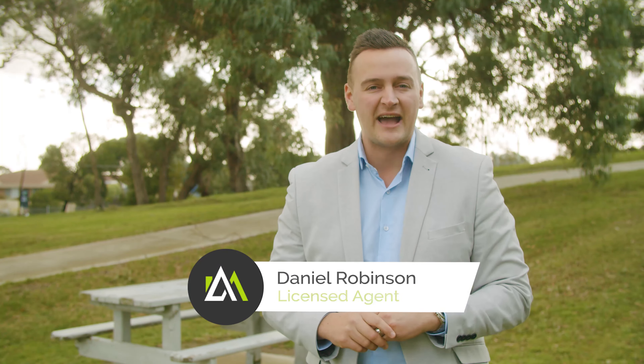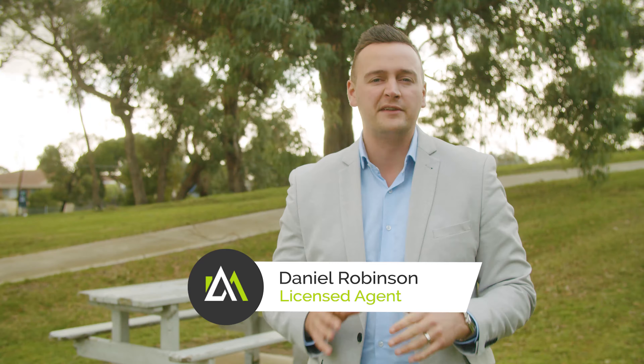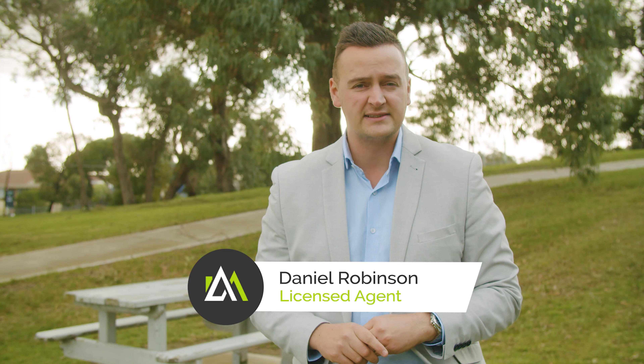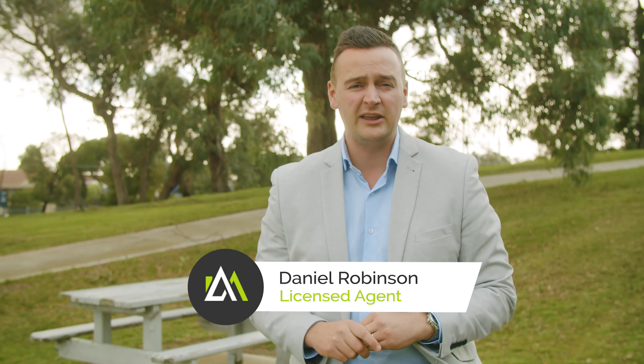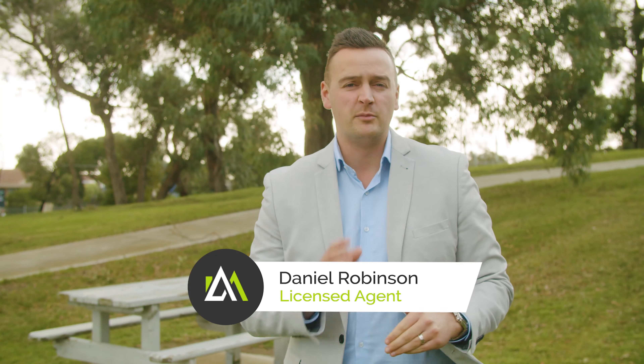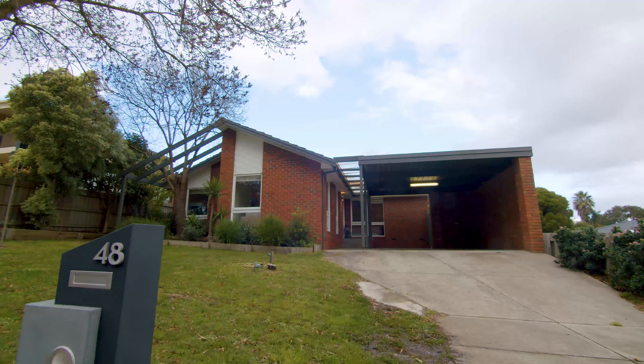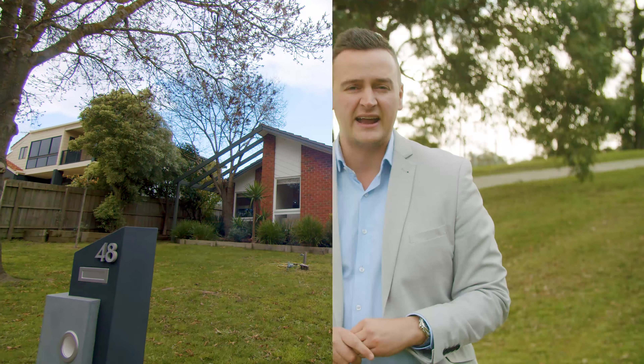Hi ladies and gentlemen, it's Dan from Ashmart Realty and I'm here at the wonderful Burgess Drive Reserve about to show you an amazing new listing of ours. Now for anyone who has a young family, this is a perfect spot. We have a beautiful three-bedroom, two-bathroom, partially renovated home with double carport and an amazing entertainer to show you. Come with me and let's take a look.